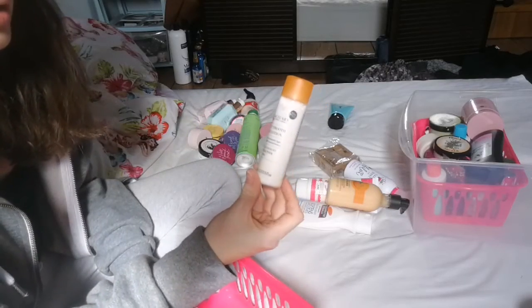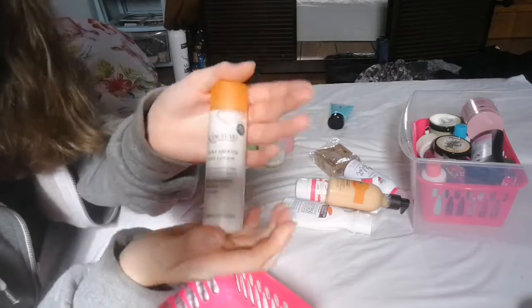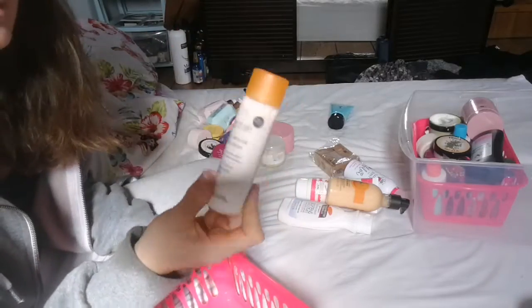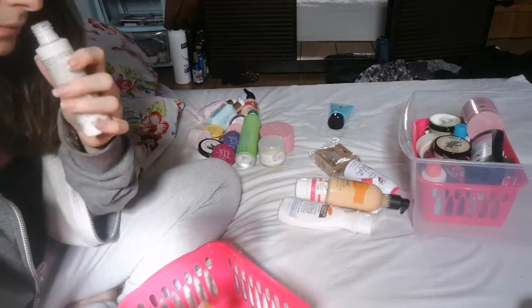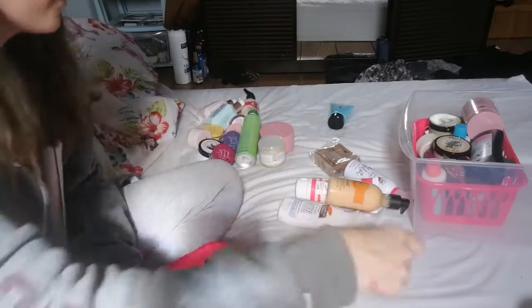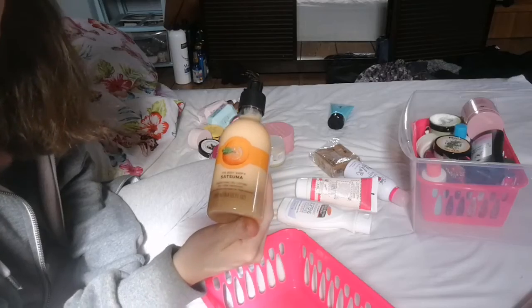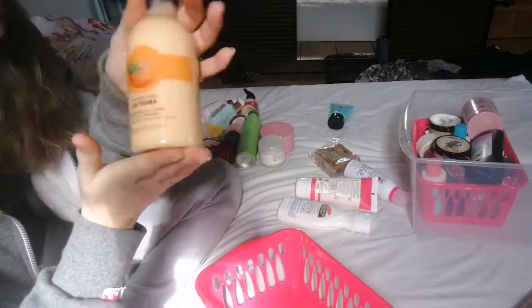Next up is a Sanctuary Spa Covent Garden Silky Smooth Body Lotion — this one is going. I do like Sanctuary Spa, but I didn't like this scent if I remember rightly — it's just not my favourite, so this one is going. Next up is the Body Shop Satsuma Energising Gel Lotion. I absolutely love the smell of Satsuma, so this one is staying.